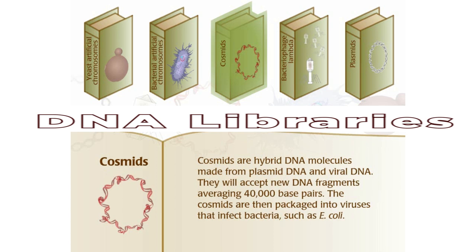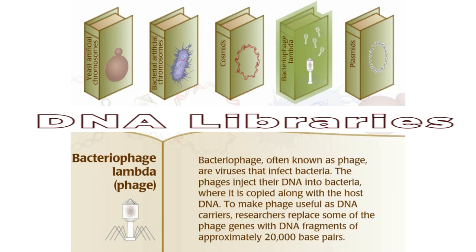Bacteriophage, often known as phage, are viruses that infect bacteria. The phages inject their DNA into bacteria where it is copied along with the host DNA. To make phage useful as DNA carriers, researchers replace some of the phage genes with DNA fragments of approximately 20,000 base pairs.